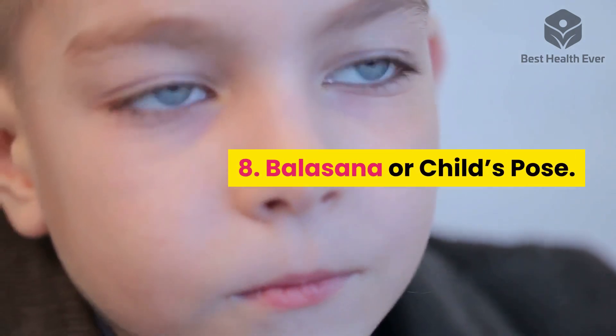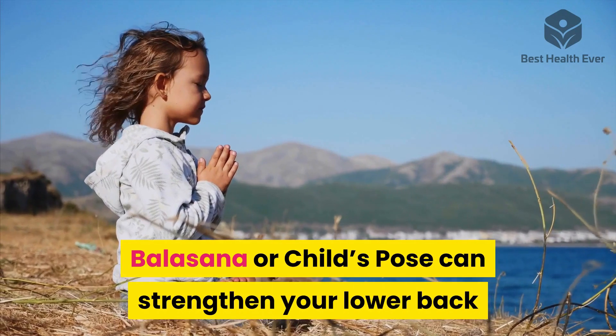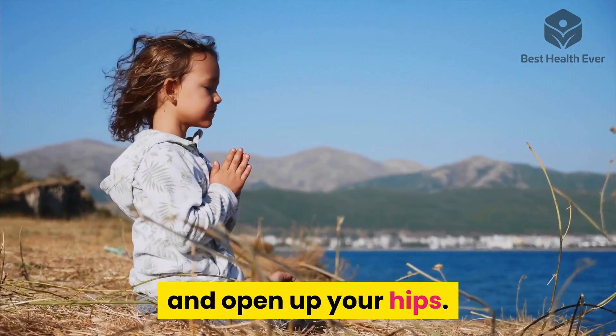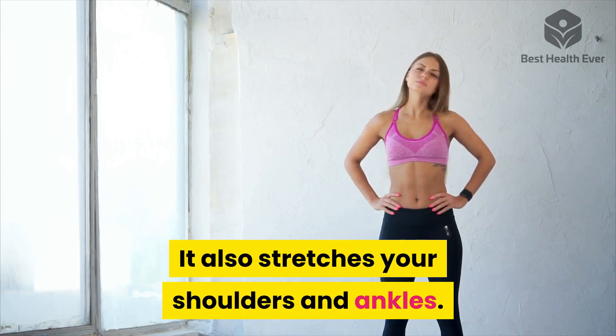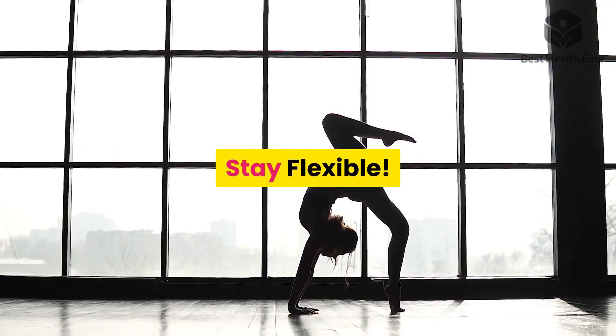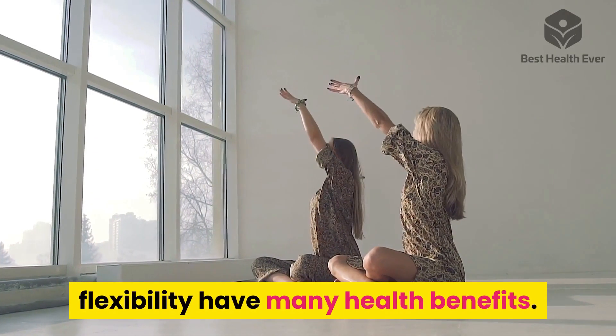Eight: Balasana, or Child's Pose. Balasana can strengthen your lower back and open up your hips. It also stretches your shoulders and ankles. Stay flexible — yoga poses that can improve your flexibility have many health benefits.